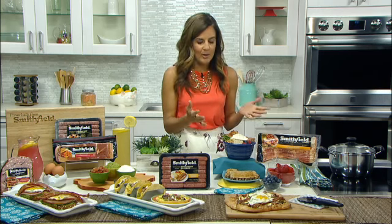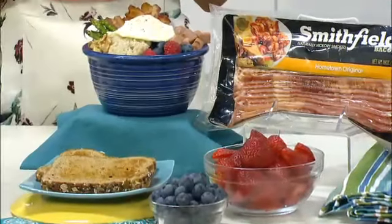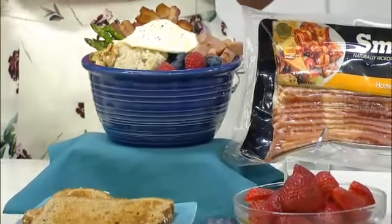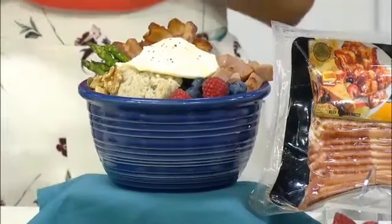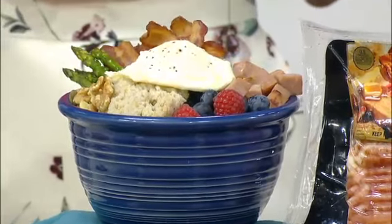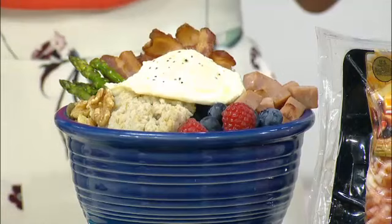Another trend that we're loving on social media and food websites are the bowls. They can be personalized with just about anything. Here we've used steel cut oats as our base and layered in all sorts of goodness — fresh fruits, vegetables, and even leftovers from the night before. We love really using things up that we already have in the fridge. We've topped it with a poached egg, some nuts, and for extra protein, the hometown original bacon and Smithfield cubed ham. Delicious and super kid-friendly as well.